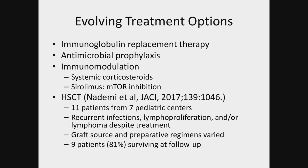Sirolimus is becoming more frequently used with some success, specifically as precision medicine where we take a medication that specifically targets the abnormal pathway to try and correct it. While sirolimus is technically suppressing the immune system, it's suppressing it to allow it to function better. A series of 11 patients from seven centers was published — these patients all had recurrent infections, lymphoproliferation, and/or lymphoma despite treatment. There was a lot of variability in graft source and preparative regimens, varied from reduced intensity to myeloablative. At follow-up, they had 81% survival, fairly comparable for transplant for quite a few immunodeficiencies.